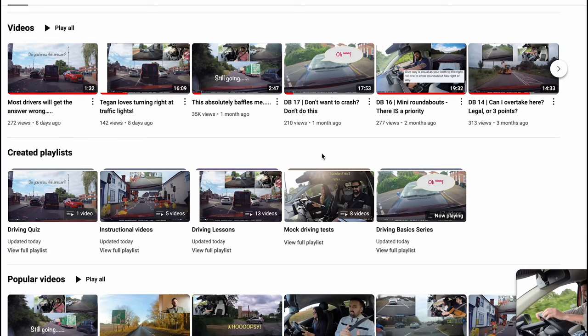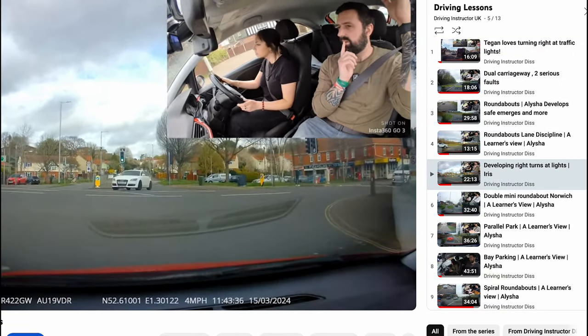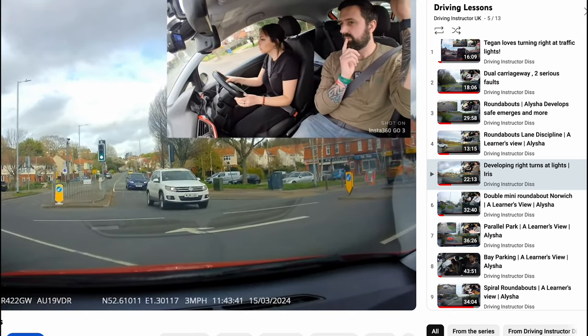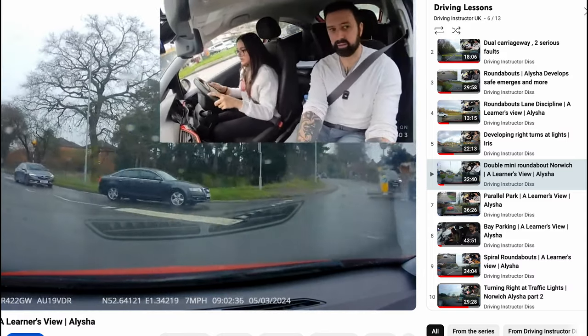There's also driving lesson footage and drone footage I've used for instructional videos, and I'm adding to the channel all the time. Please do like and subscribe — it helps more than you know. The channel is slowly growing and the dream is to get big enough to actually make a difference in road safety.